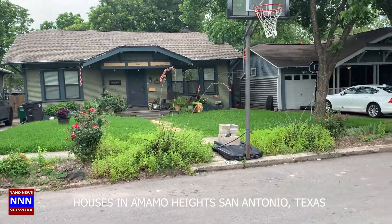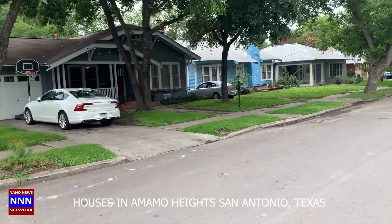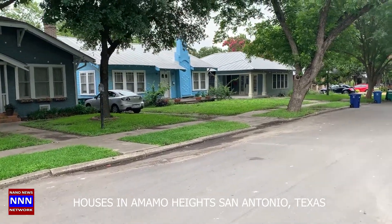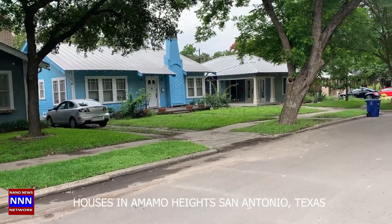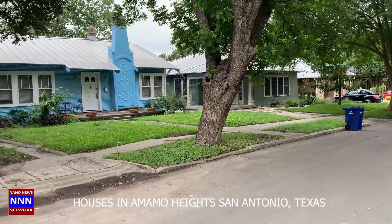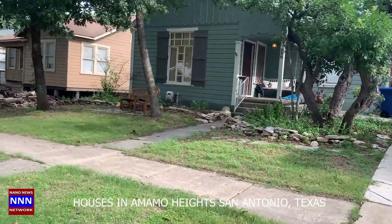Nice looking houses — some of them have been upgraded — and beautiful trees. The trees will tell you how old these houses are, probably over 60 to 70 years old. Here is a house with a steel roof; I hadn't seen a steel color roof in a long time. I had seen a brown color metallic roof before, but you can see a variety here on this side of the street.